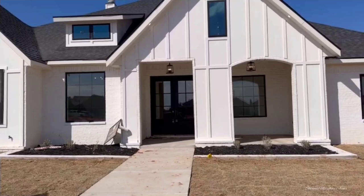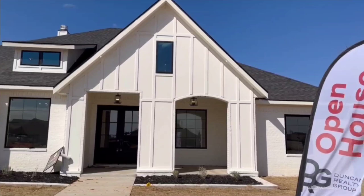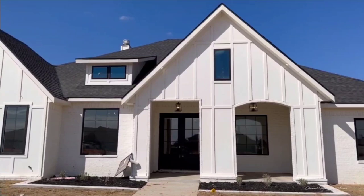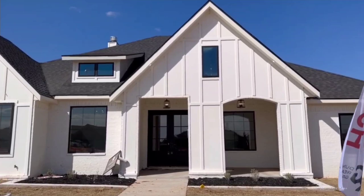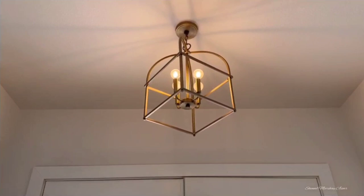Hello, welcome to Chanel Marche ASMR. Look at this beautiful big white house — it's so gorgeous. This is a new construction home, four bedroom, four bath, 2,694 square feet. The asking price is $593,250.